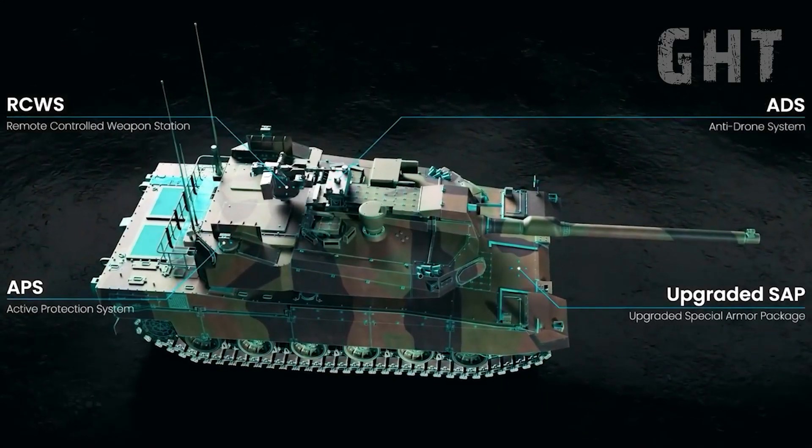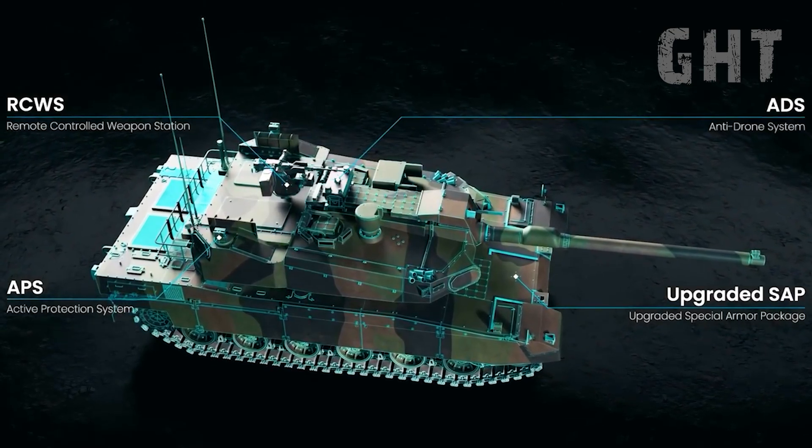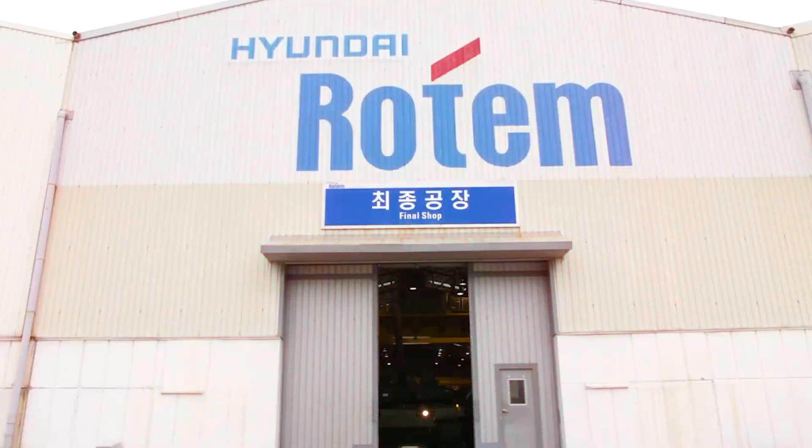We will cover these systems, including its automated fire control system, the high caliber cannon and munitions, its armor protection, and finally its mobility and range. Let's begin.